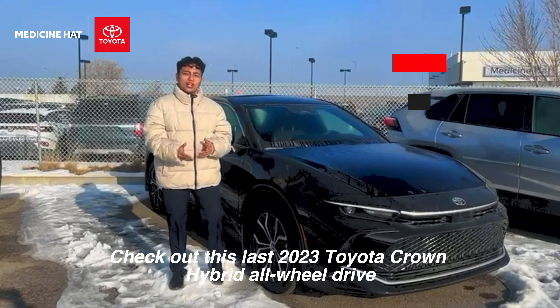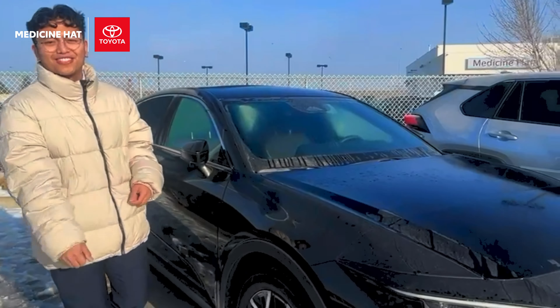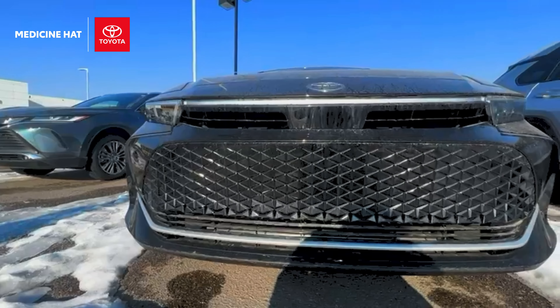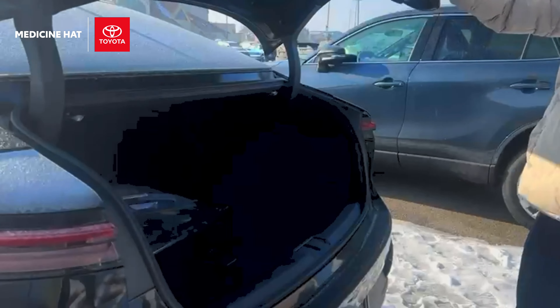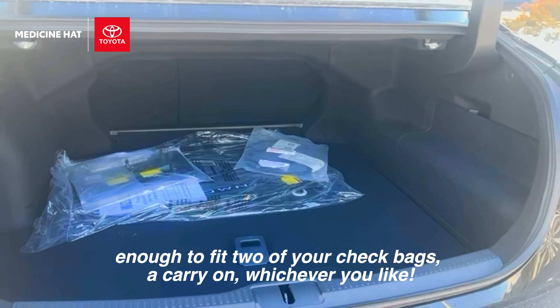Hey guys, welcome to Medicine Hat Toyota. Check out this last 2023 Toyota Crown Hybrid All-Wheel Drive. If you're looking for an all-wheel drive sedan with more luggage space, come have a look at the rear cargo — enough to fit two of your checked bags and a carry-on.